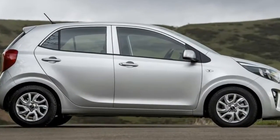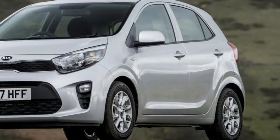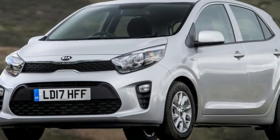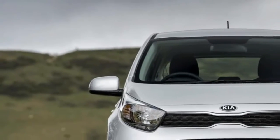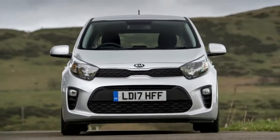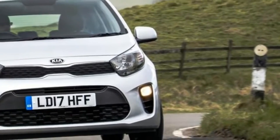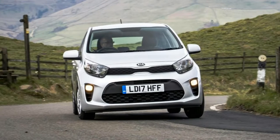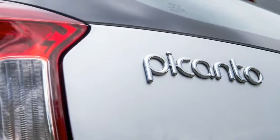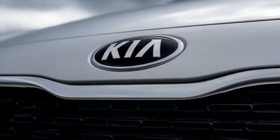Of these, the most economical is the entry-level 1.0-litre unit, which averages 64.2 miles per gallon and emits just 101 grams per km of CO2. It comes with a 5-speed manual gearbox as standard, but a 4-speed automatic is optional with the 1.25-litre unit — the only combination which gives average economy of less than 60 miles per gallon.